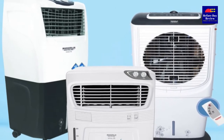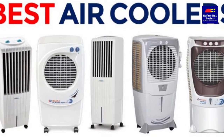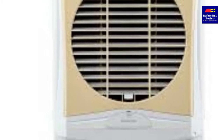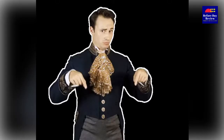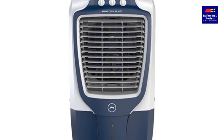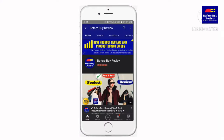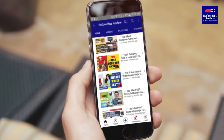Before we get started with our video detailing the best air cooler for home under 5,000 on the market, we have included links in the description for each product mentioned. So make sure you check those out to see which one is in your budget range. If you haven't done so, please hit the subscribe button and turn your bell notification on so you will be notified when we post a new video.